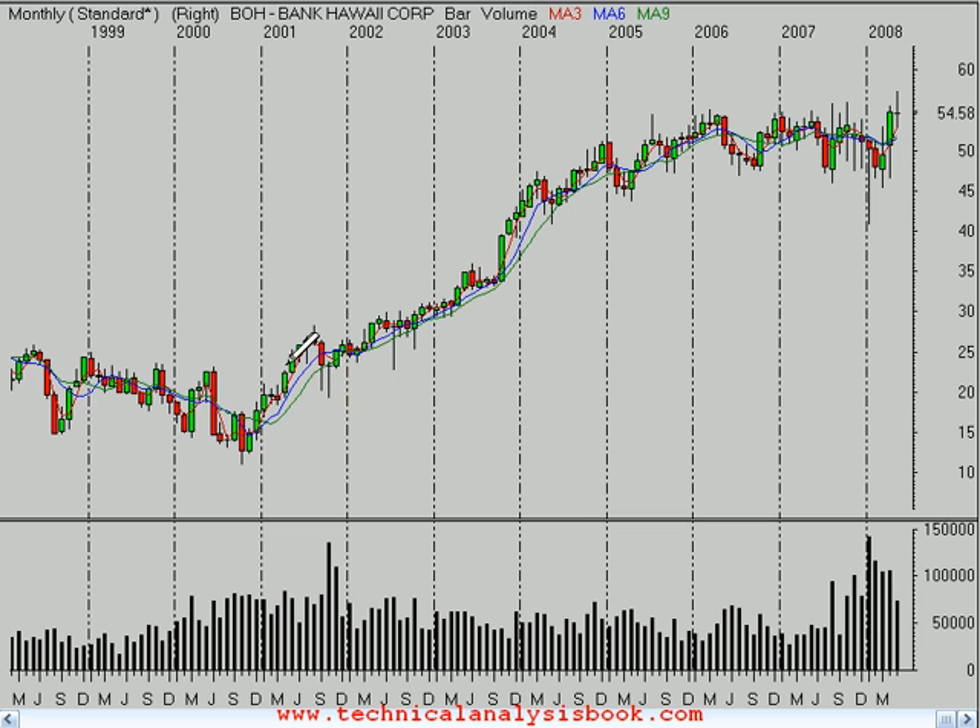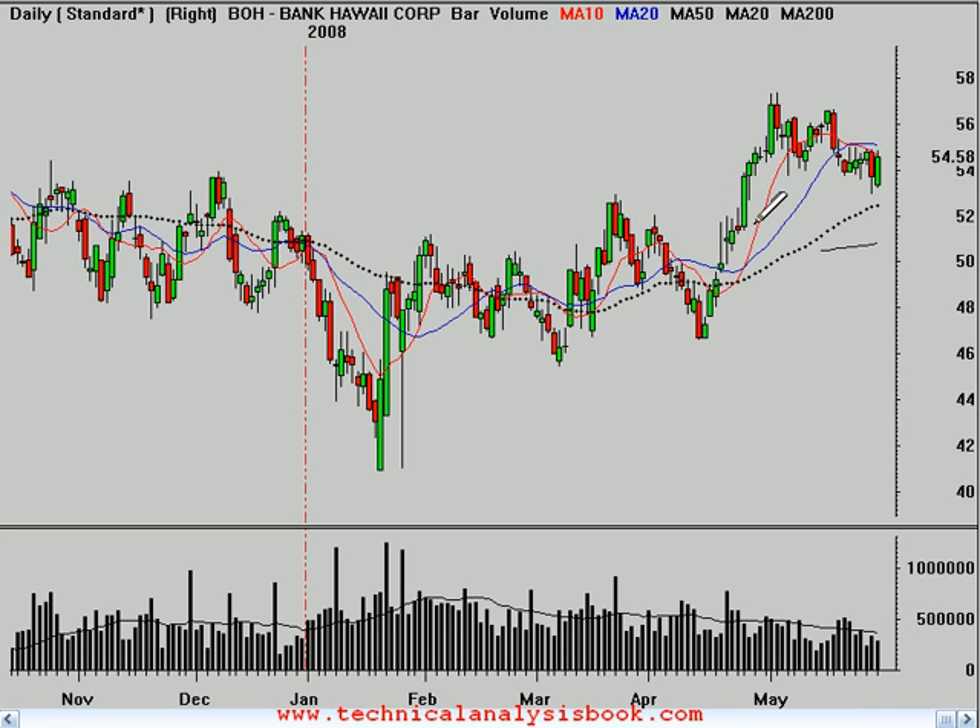If we take a quick look at the monthly time frame going back about 10 years, you can see that this is quite a solid level of activity in here. That is, it should be support now near $55.